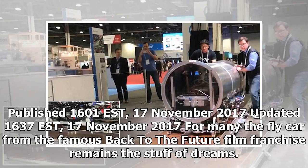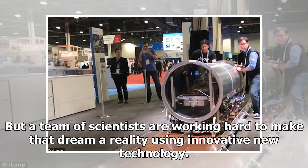For many, the flying car from the famous Back to the Future film franchise remains the stuff of dreams. But a team of scientists are working hard to make that dream a reality using innovative new technology.